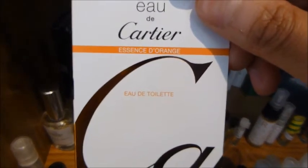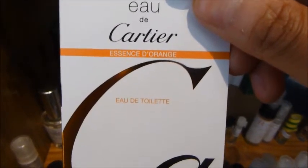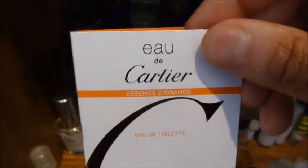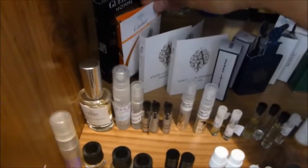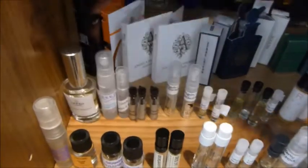A fragrance I've mentioned before — this is Eau de Cartier from the House of Cartier, Essence d'Orange. Citrus, orange. Reminds me of the drink Pimm's — I don't know if any of you know what that is. Good scent for sure. Looking forward to just finishing off my sample.